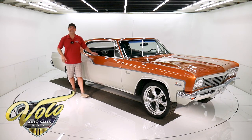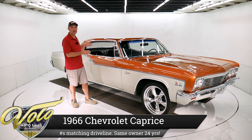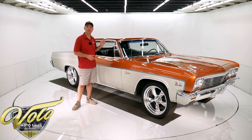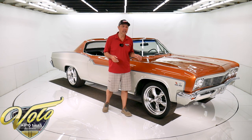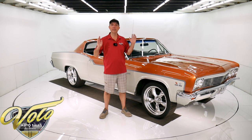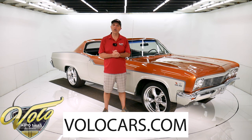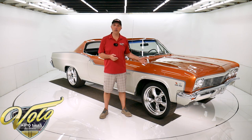We got a 66 Chevy Caprice. It's got a custom appearance that will grab your attention, but it's actually a numbers-matching big block 396, numbers-matched trans and rear end, California-built car, super clean metal. The car's been detailed top to bottom, in and out. If you go to volocars.com, that's where you can read all the specs, study about 100 pictures, get the price — not only on this car, but on a few hundred collector cars we have that are all for sale.